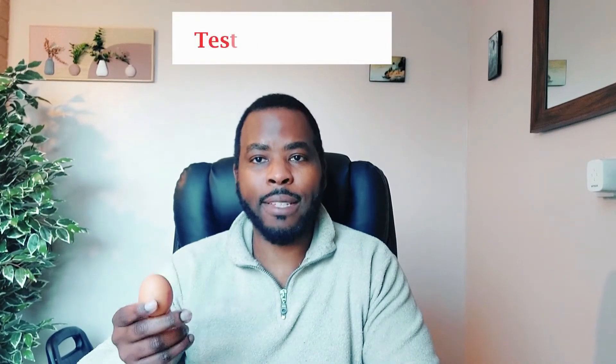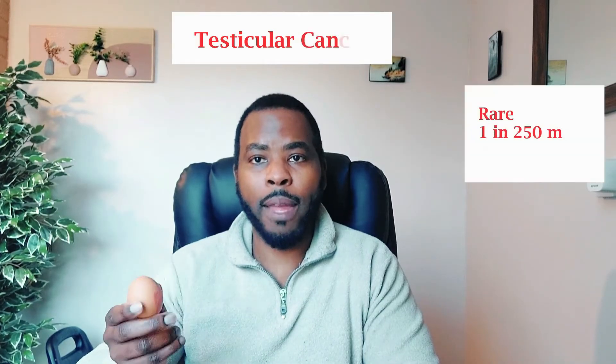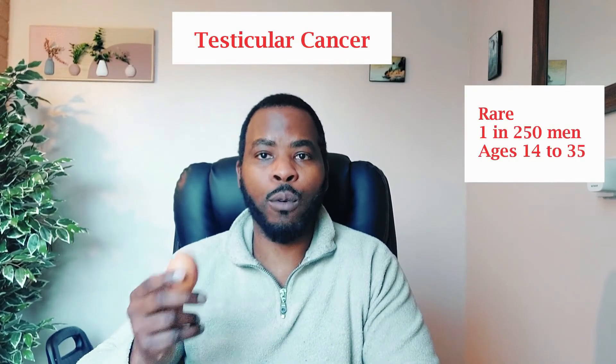Now the most important condition most people worry about is testicular cancer. Testicular cancer is quite rare, about one in 250 men, and the age group is usually between 14 to 35.